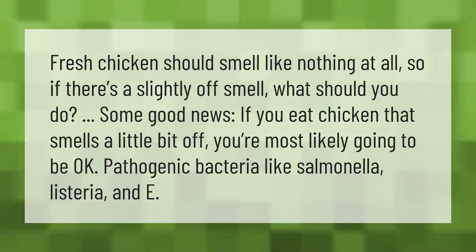Fresh chicken should smell like nothing at all. So if there's a slightly off smell, what should you do? Some good news: if you eat chicken that smells a little bit off, you're most likely going to be okay. Pathogenic bacteria like Salmonella, Listeria, and E. coli are the main concerns.